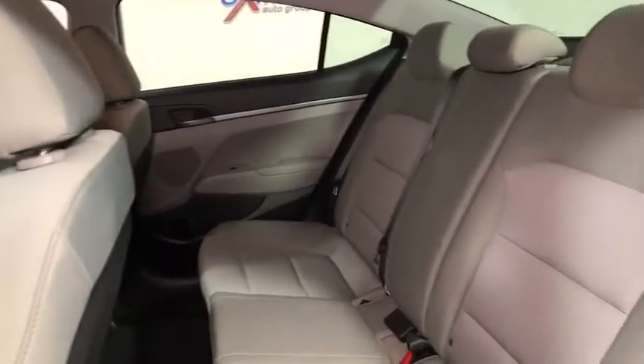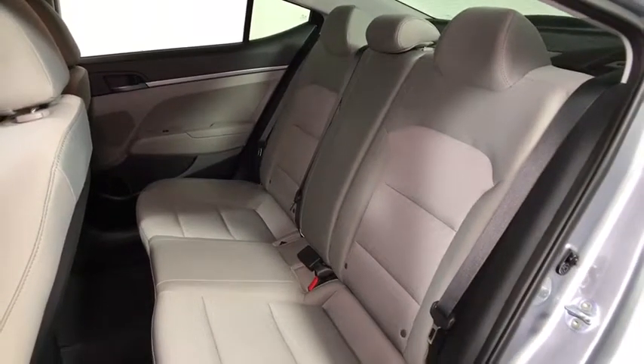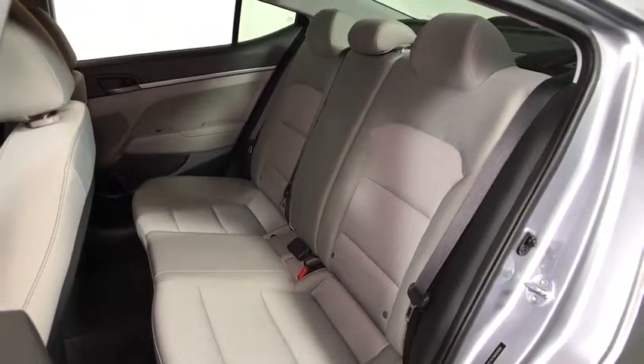Overhead console, remote keyless entry, tachometer, front reading lamps, front bucket seats, tilt steering wheel, driver vanity mirror, passenger vanity mirror.